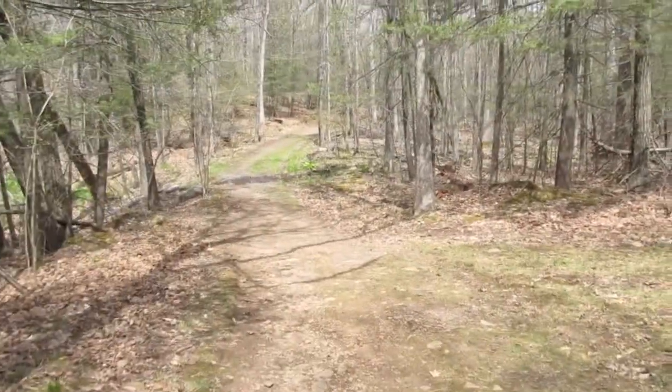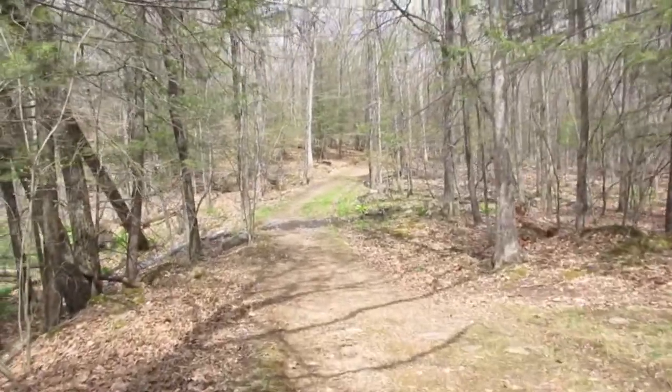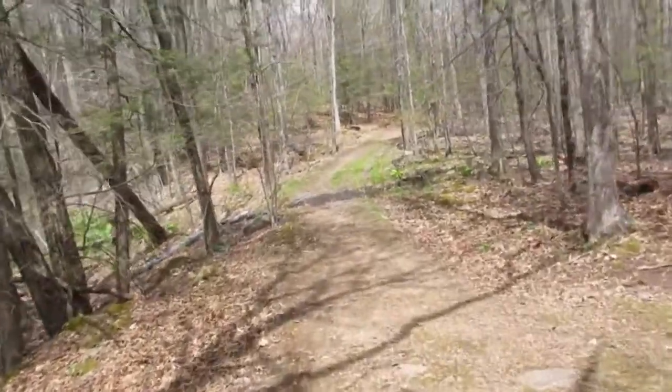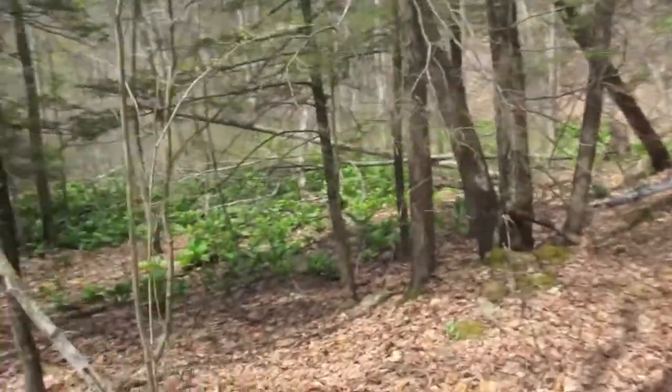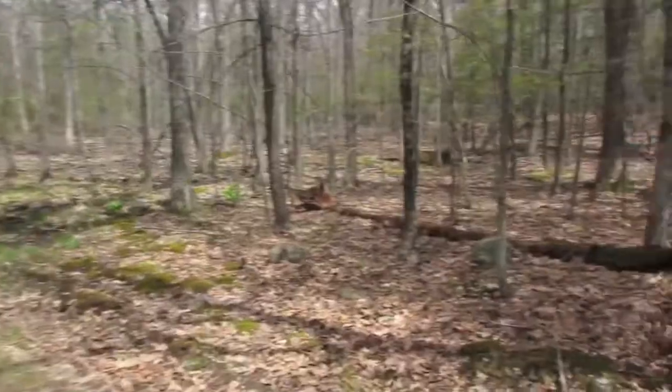Let's go left because the water's this way. It's quite a nice day — a little chilly with some wind.